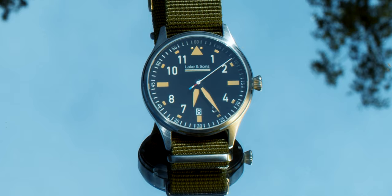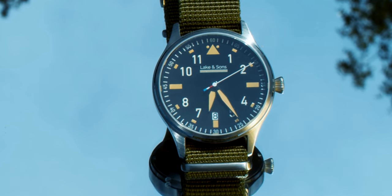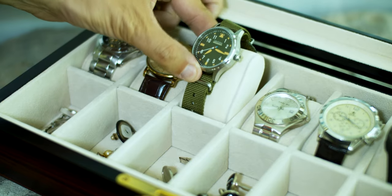The Automatic Pilot Watch also includes a date window at the 6 o'clock position. But this custom design is limited to only 500 pieces.